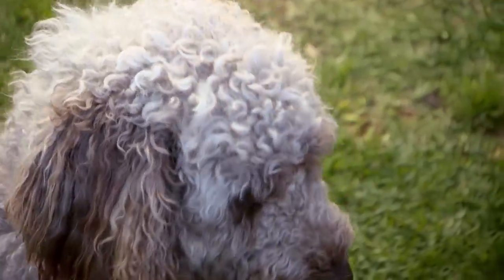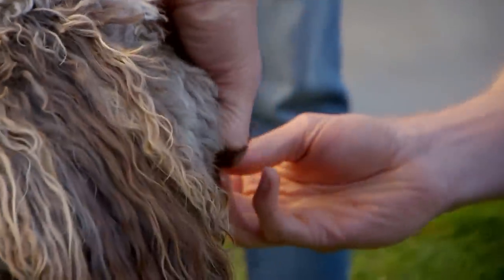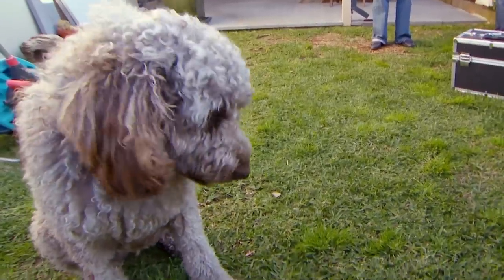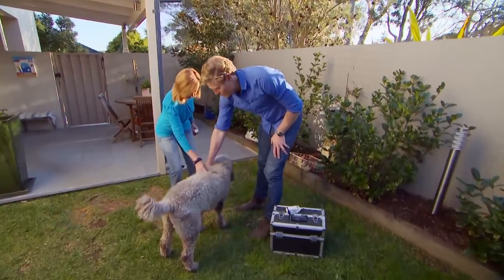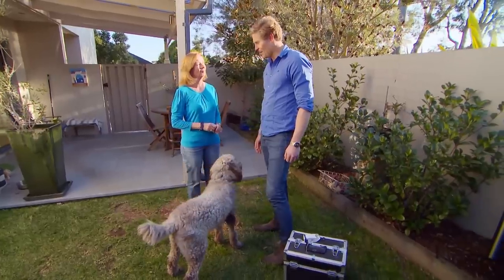Lulu can now start on medication to control her sneezing fits. I'm feeling very relieved that it's nothing more serious and it can be treated with these two types of medication. It'll take a couple of weeks for these medications to truly work their magic, but hopefully the next time I see Lulu, it'll all be quiet on the sneezing front.